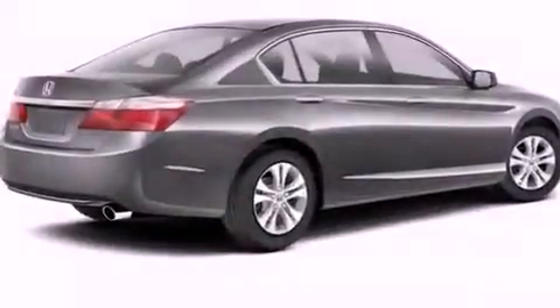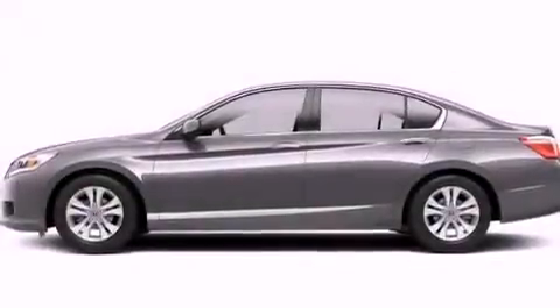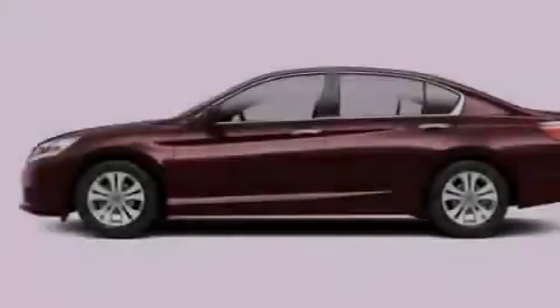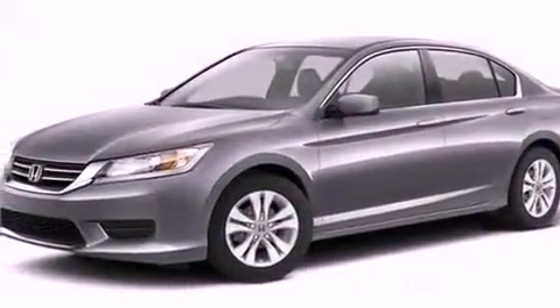Air conditioning with automatic climate control, cruise control, full power accessories, an electronic throttle, a security system, advanced compatibility engineering body structure, stability control, an anti-lock braking system, a rear window defroster, and an auxiliary power outlet.